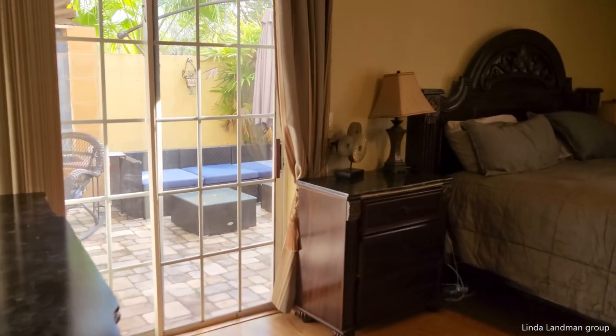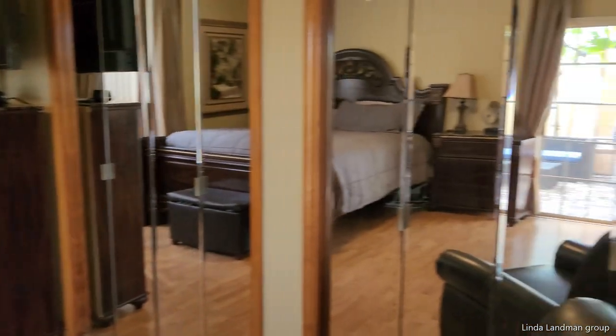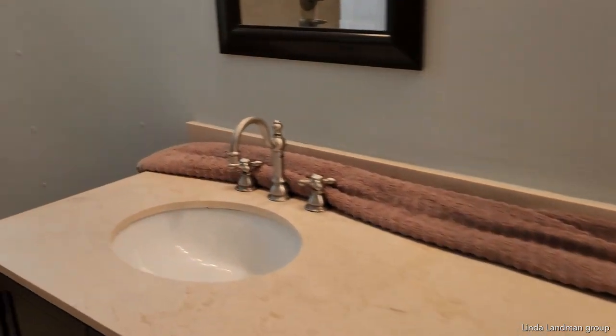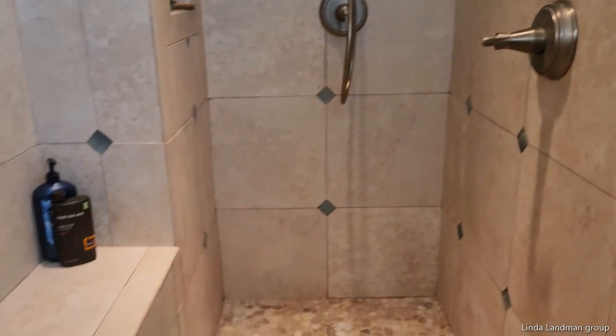There's the water feature. Your master. Toilet room. This countertop is being replaced, but I wanted you to see this — here's your so cool shower.